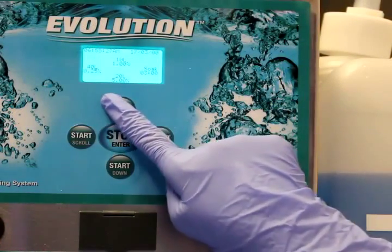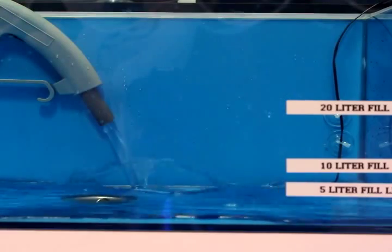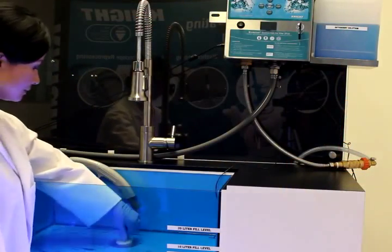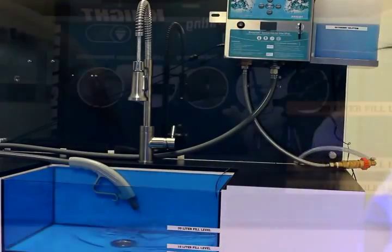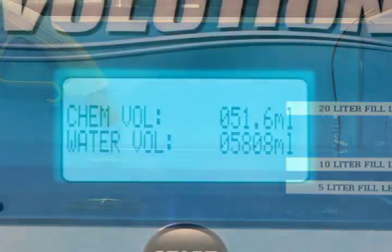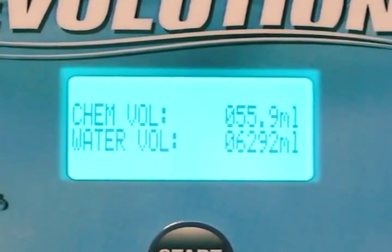Evolution's One-Touch operation conserves water and cleaning chemical by filling the sink or tub with only the amount that's needed, saves time by freeing up the technician for other tasks, eliminates the possibility of an overflow, assures the accuracy of instrument cleaning solution, and eliminates over and under use of detergent concentrates.